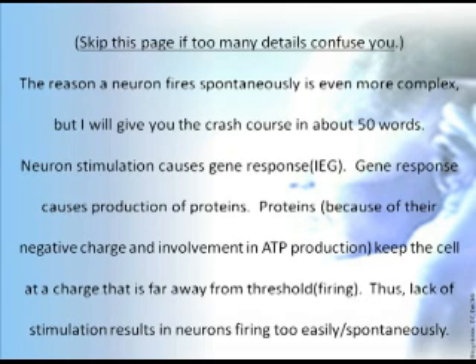The reason a neuron fires spontaneously is even more complex, but here is the crash course in about 50 words. Neuron stimulation causes gene response — abbreviated IEG for immediate early gene response. Gene response causes production of proteins, and proteins, because of their negative charge and involvement in ATP or energy production, keep the cell at a charge far away from threshold or firing. Thus, lack of stimulation results in neurons firing too easily or spontaneously, because they cannot stay away from threshold.